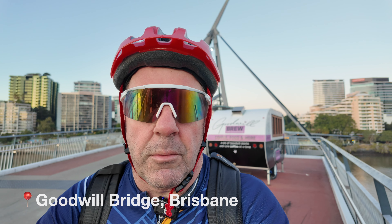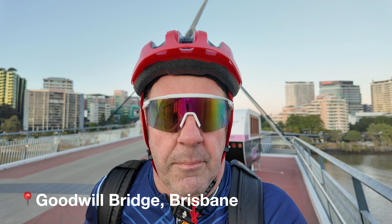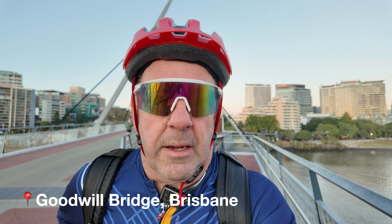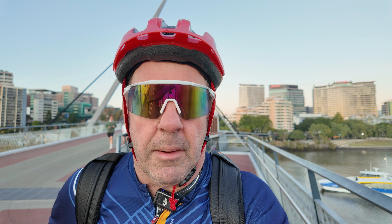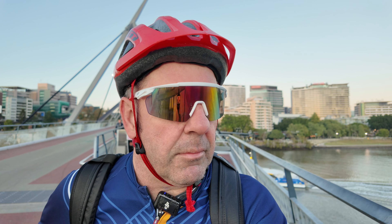On the Goodwill Bridge at the moment here in Brisbane, which is a shared cycle, walking and scooter bridge. It takes you from South Bank over to the Gardens, and obviously the other way too.